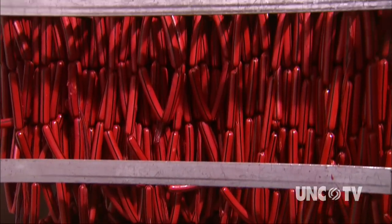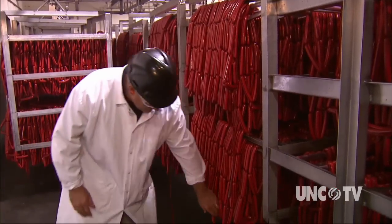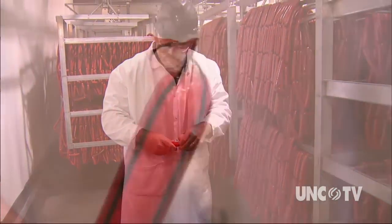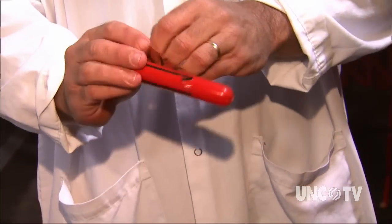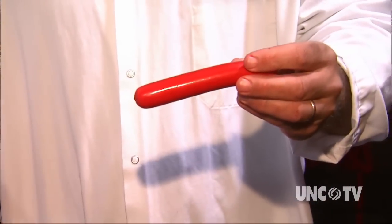Brightleaf hot dogs are skinless, which means that they're formed and pre-cooked in a temporary casing. It's formed with a cellulose casing, and when the product is cooked and chilled, they remove that cellulose — they run it through a Frank Skinner and skin it right off, and that's why it's called skinless.